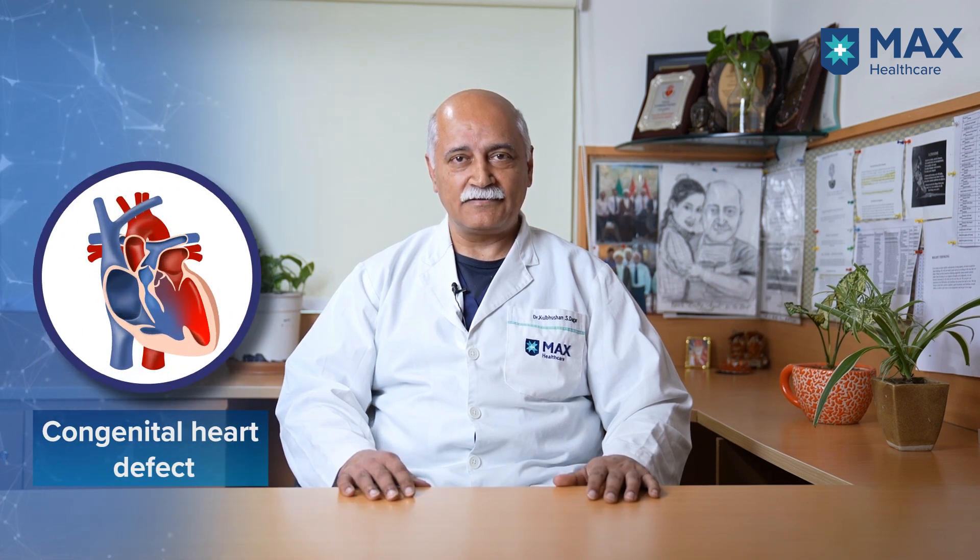I'm Dr. Kulvushan Dagar, Principal Director and Chief Surgeon for Pediatric Cardiac Surgery at Maxwell Specialty Hospital, Sakhir, Delhi. In today's video, we'll be discussing the basics about congenital heart defects in children.